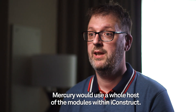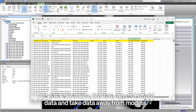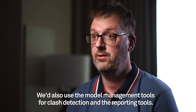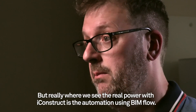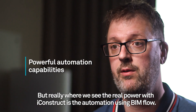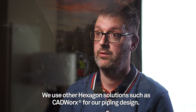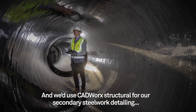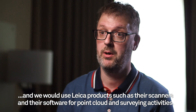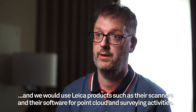Mercury would use a whole host of the modules within iConstruct — the data extraction, the data append to add data, take data away from models. We'd also use the model management tools for clash detection and the reporting tools. But really, where we see the real power with iConstruct is the automation using BIMflow. We use other Hexagon solutions such as CADworks for our piping design and CADworks Structural for our secondary steelwork detailing. And we would use Leica products such as their scanners and their software for point cloud and surveying activities.